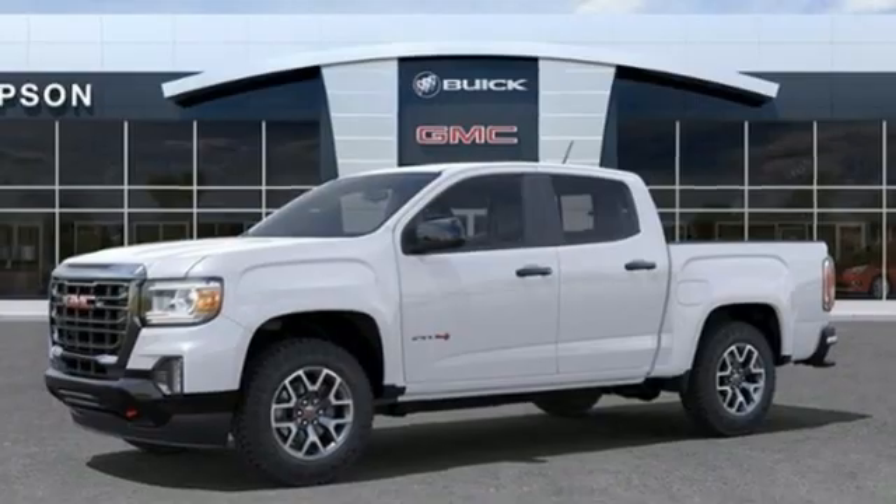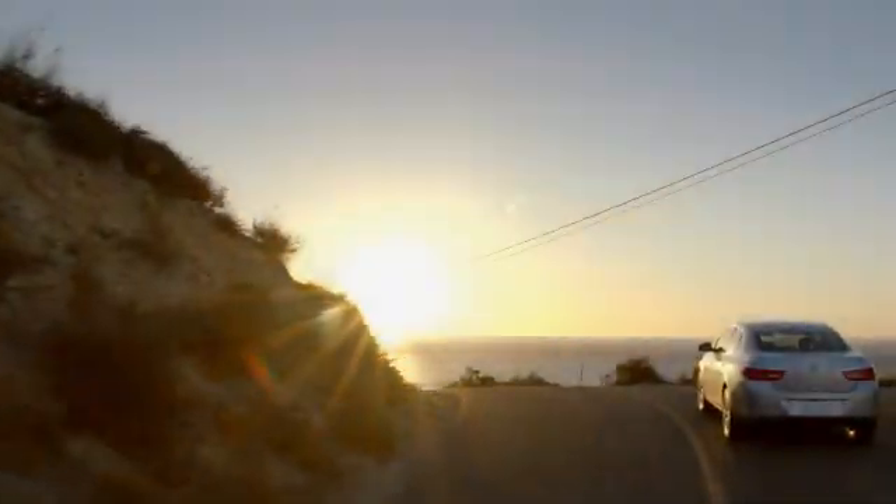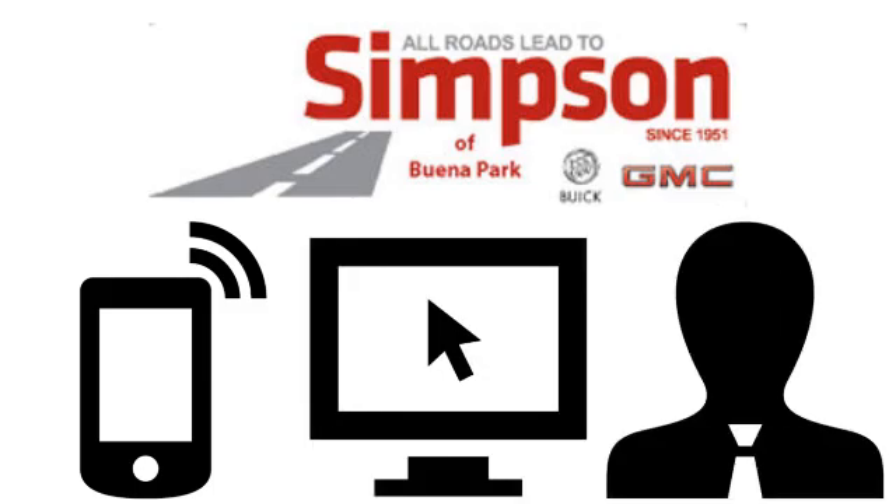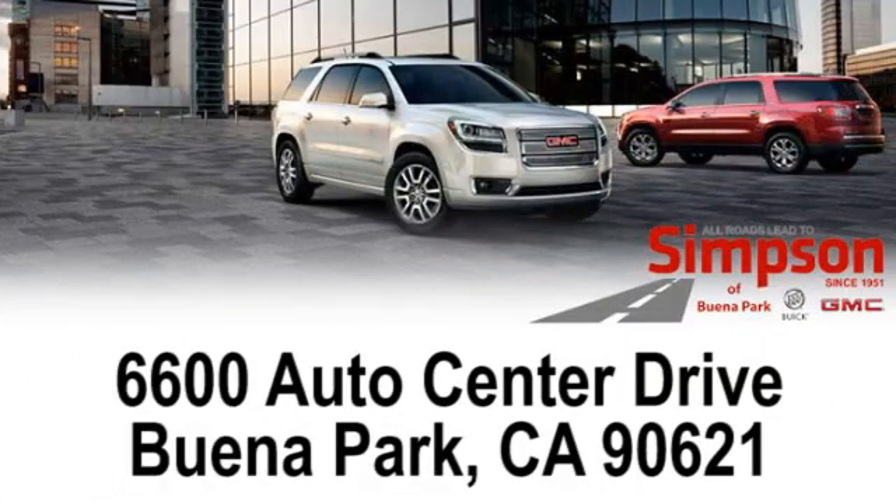Stop in for a test drive and make it yours today. All roads lead to Buick GMC. Call, click, or stop on in today. We're conveniently located at 6600 Auto Center Drive in Buena Park, California.